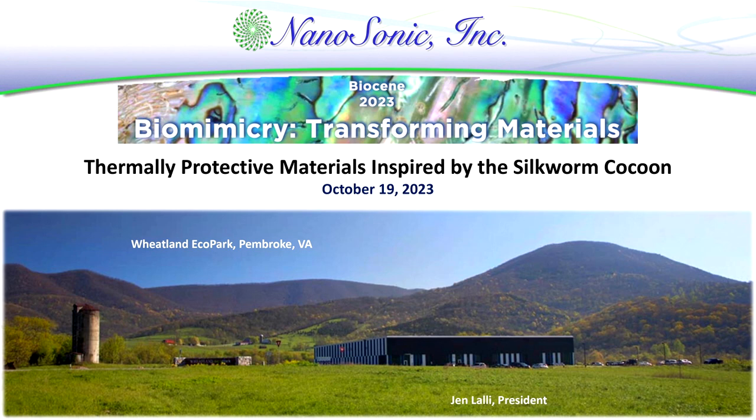Good afternoon, everyone. My name is Jen Lawley. I am a polymer chemist, also at Nanasonic with Dr. Maggie Bump. I have been at Nanasonic now for more than 20 years. We are a small advanced materials company located in Pembroke, Virginia — about 15 miles down the road from Virginia Tech. If you are ever in the area, we would love for you to come and visit.